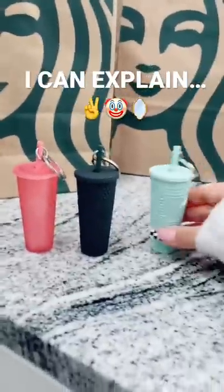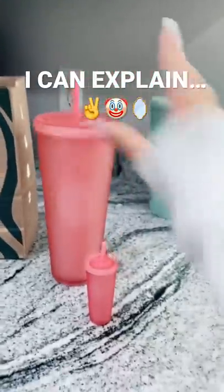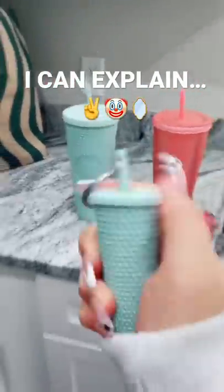I can explain — walked into Target and there they were. I found these keychains and the matching cups. I found the mint one, the jelly pink one — I'm actually gonna use it and not put it on display — and dark green. Look how cute they all are! Also the keychain actually opens, look at this.